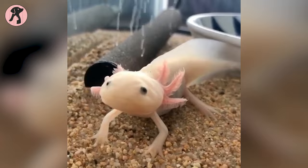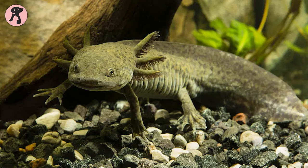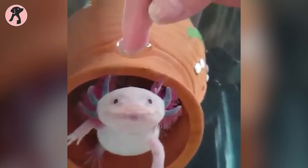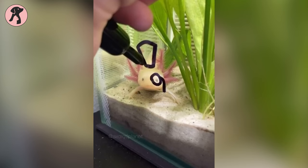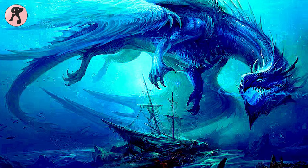Axolotl — a bit tongue-twisting to pronounce, right? You're not the only one who has mispronounced the name at first. The word axolotl comes from the Aztec's Nahuatl language. It refers to "water dog," from Aztec mythology. Also, for their unique appearance with feet, they are known as water dragons or water monsters.